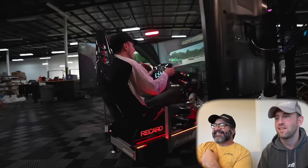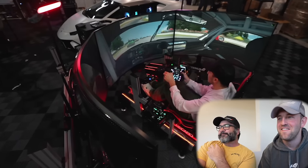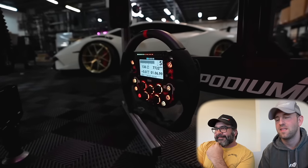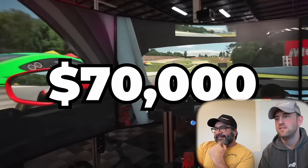Did you guys know Joe Rogan is into sim racing? It's entirely possible — he's a degenerate like us. I'll admit I didn't know that, but you guys sent me like 50,000 messages saying 'have you seen Joe Rogan's sim rig?' So I thought it would be a good idea to check out Joe Rogan's sim rig build, talk about some of the bits I like, some I dislike, and whether it's worth that massive $70,000 price tag.